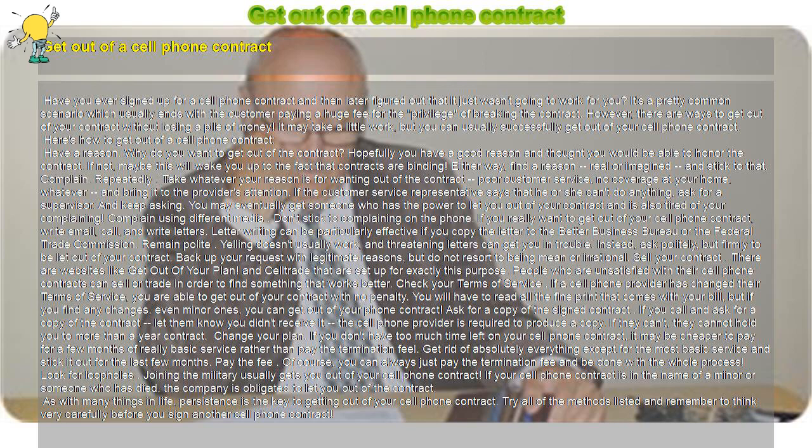Complain using different media. Don't stick to complaining on the phone. If you really want to get out of your cell phone contract, write emails, call, and write letters. Letter writing can be particularly effective if you copy the letter to the Better Business Bureau or the Federal Trade Commission.